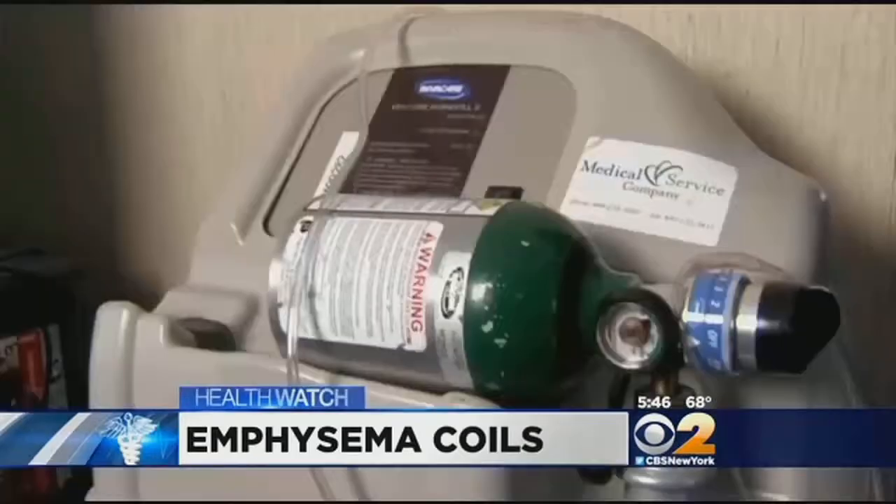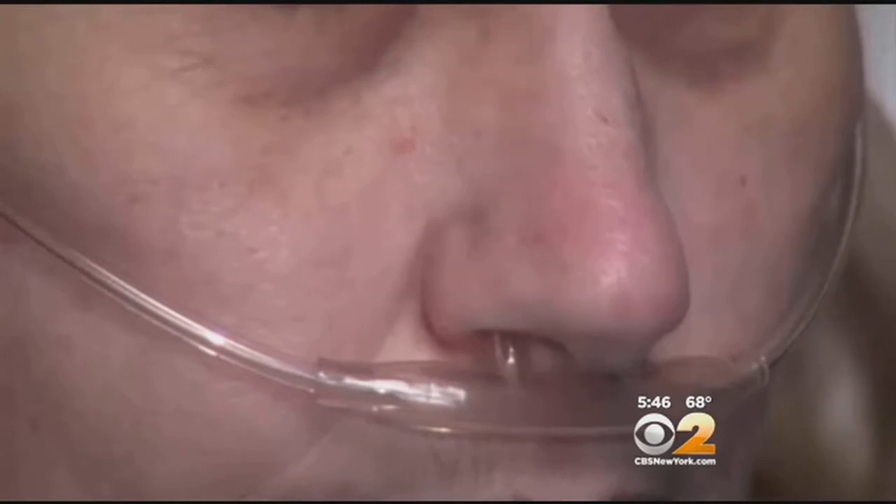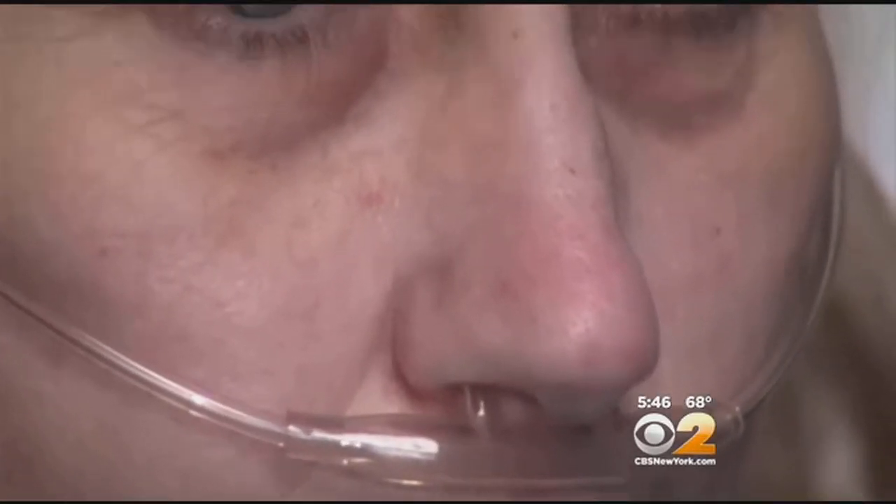Mary Morgan spends her days and nights hooked to an oxygen tank — it's the only way she can get enough oxygen in her blood to stay alive. She could barely get from her chair to the bathroom, and could barely speak a couple of words at a time before having to stop and take a huge breath. Mary has stage four emphysema. The massive effort it takes to breathe caused her to lose a dangerous amount of weight and be in constant pain, using muscles she doesn't normally use just to breathe.